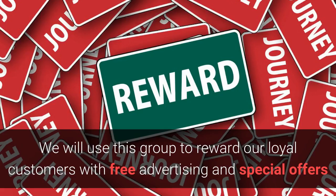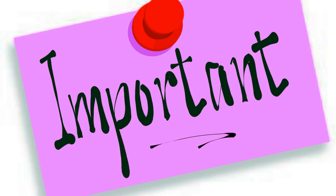We'll also use this group to reward our loyal customers with free advertising and special offers. So here's a quick reminder of exactly what you're going to get.